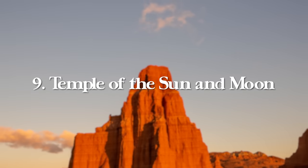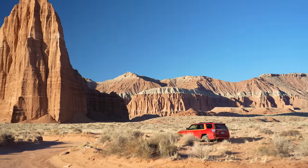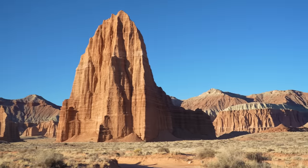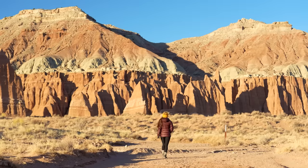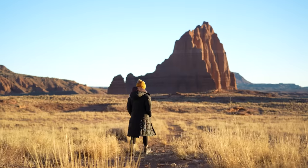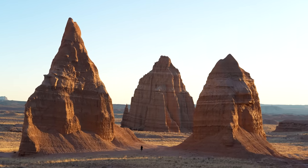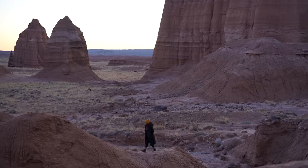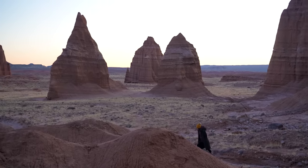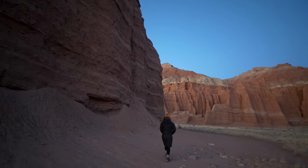At number nine, we have Temple of the Sun and Moon inside Capitol Reef National Park. This is not on the main park road — you'll need to drive a rough dirt road. I've made it in a 4Runner and a GMC Safari Astrovan; most cars can probably make it 90% of the way, but the last 10% gets more serious. Once here, the towering rock formations are amazing, and I highly recommend visiting for sunrise when the early sun beams onto the temples, giving them a vibrant bright orange glow.